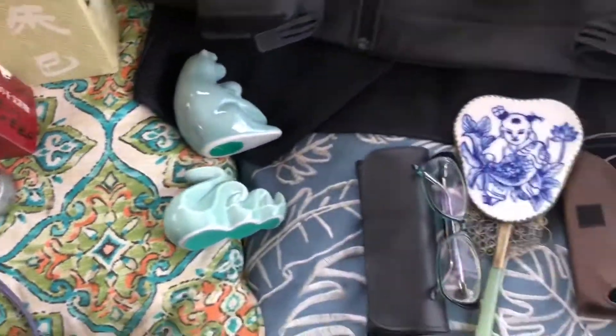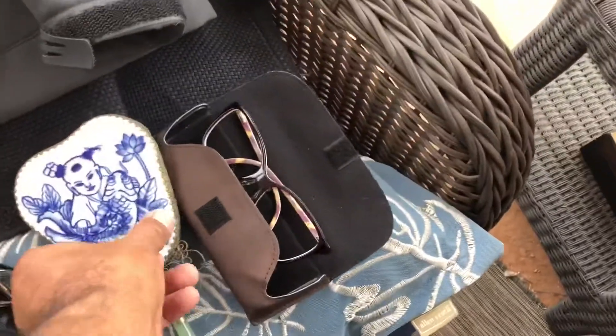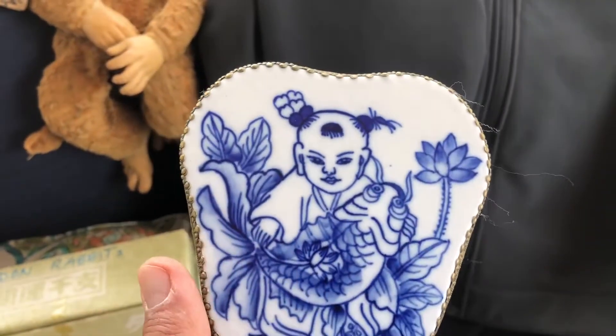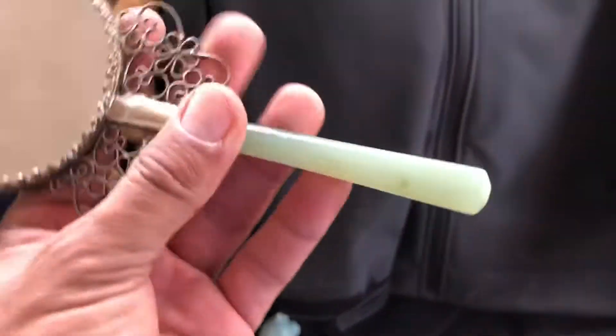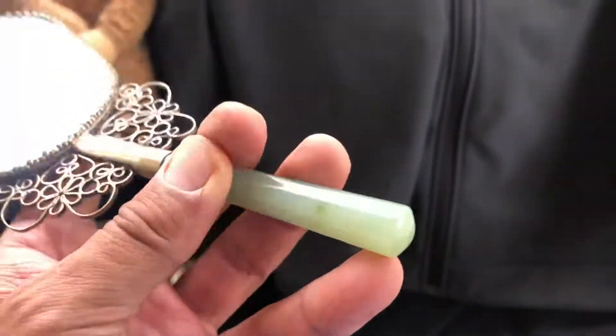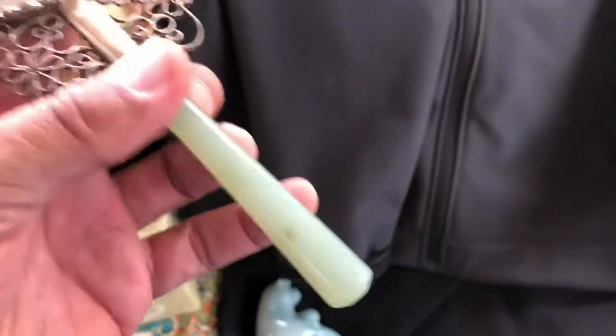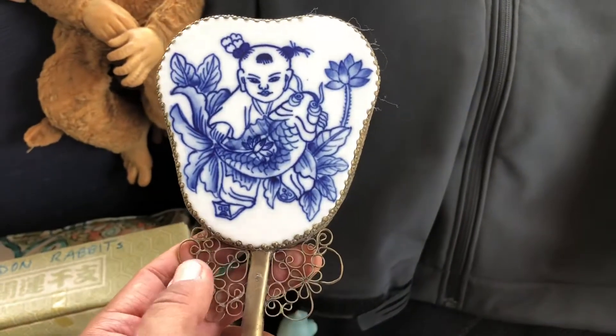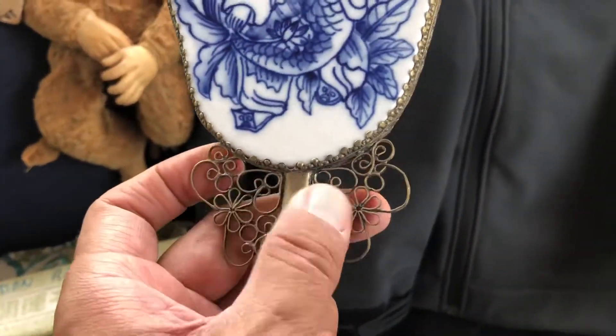This was interesting — it's a vanity mirror. It's got a porcelain tile on it and I'm thinking this is a jade handle, though I'm not a hundred percent certain. It's got some ornate metalwork on it.